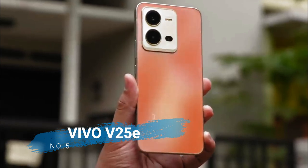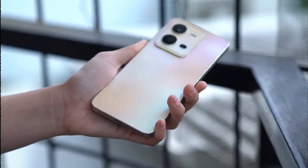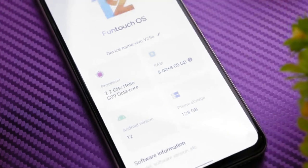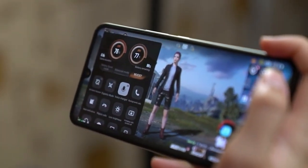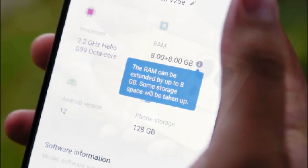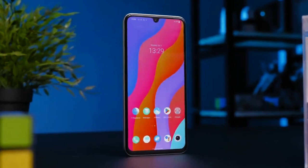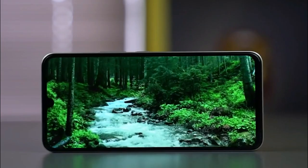Number 5 is the Vivo V25e. Vivo V25e is priced starting at 3 million rupiah when it first launched. This MediaTek Helio G99 cell phone comes with 8GB of RAM and 128GB of ROM, or 8GB of RAM and 256GB of ROM. Offering two color choices, Sunrise Gold and Diamond Black, the Vivo V25e features a 6.44-inch AMOLED screen capable of displaying visual quality of 2404x1080 pixels.